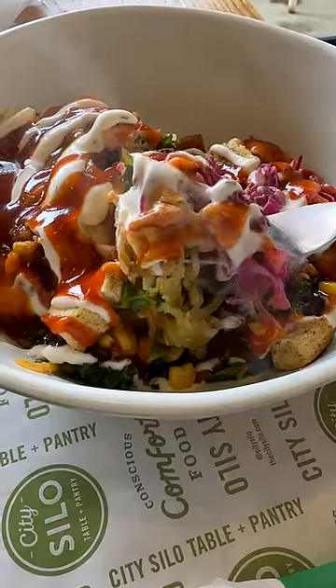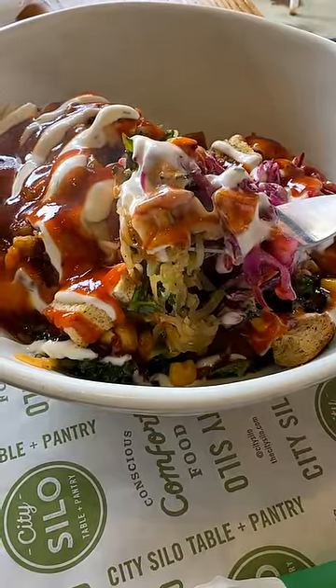What's really setting this bowl on fire is the barbecue sauce they put on top combined with the cashew ranch — it's really bringing this alive.